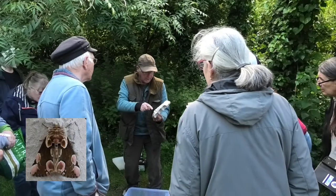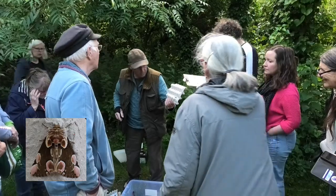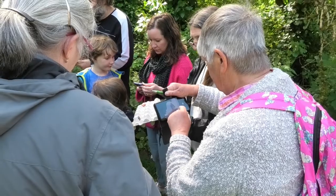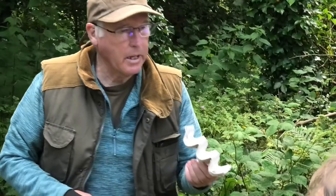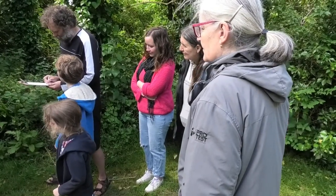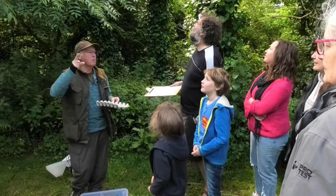I'm going to put this one here — I think it's called a peach beauty, I'll double-check. If you want to carefully pass that round, there's another one there. It's very, very pretty. This one here is probably going to go, and that is what's called a yellow underwing — did you see the yellow flash?